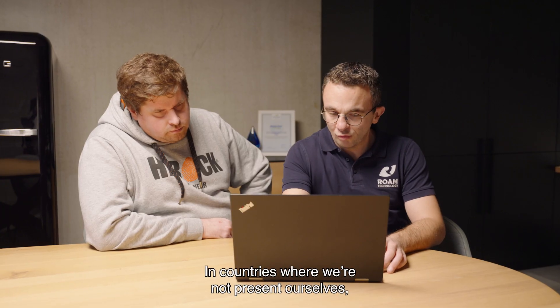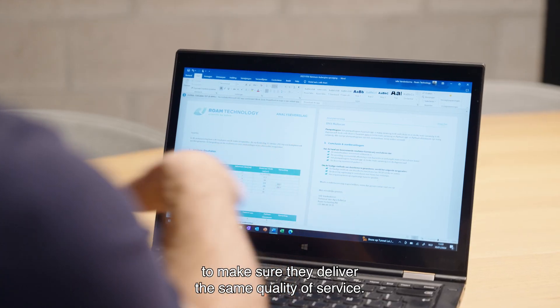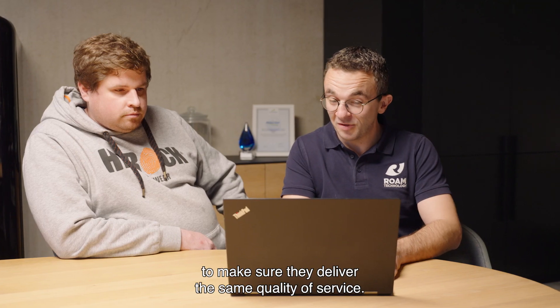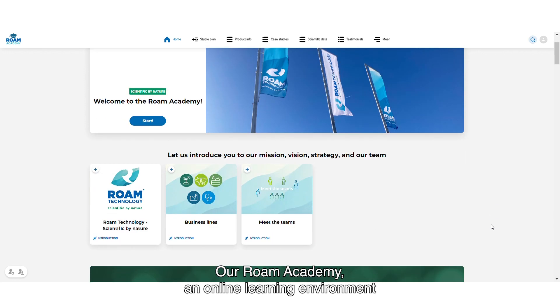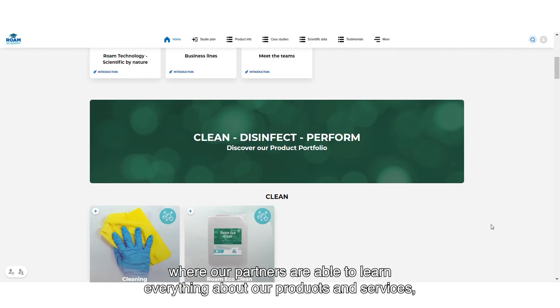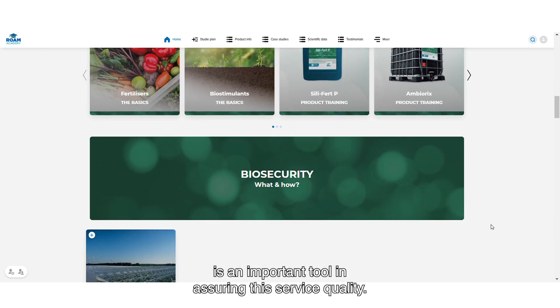In countries where we are not present ourselves, we train our local dealers thoroughly to make sure they deliver the same quality of service. Our Roam Academy, an online learning environment where our partners are able to learn everything about our products and services, is an important tool in assuring this service quality.